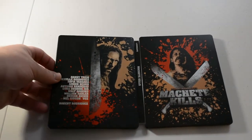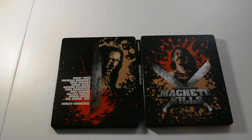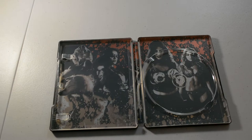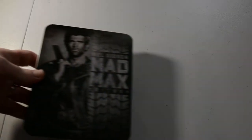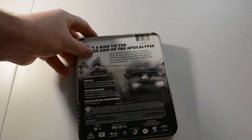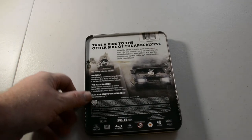Next we have Machete Kills, Blu-ray. I can't remember — I might have got this one at Zavvi also, but I'm not sure. This one's really a metal tin, but I was going to go ahead and show it to y'all. It's a Mel Gibson Mad Max Trilogy. I wonder if it has anything inside — it just has that inside.